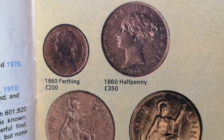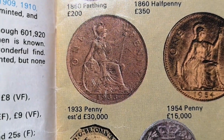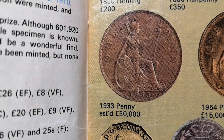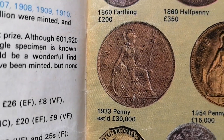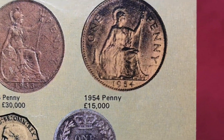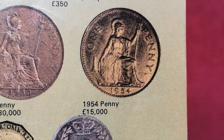These would be the old big copper ones before they were shrunk down and made of bronze. 1933 penny there, estimated £30,000 — so that was a lot of money in 1968. 1954 penny, £15,000. Now there's only one 1954 penny known to exist.